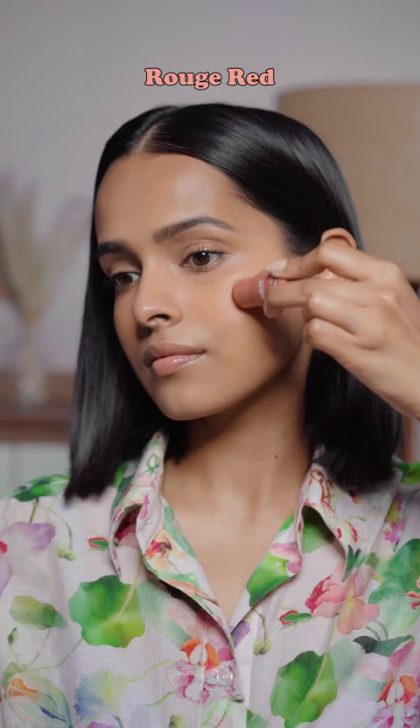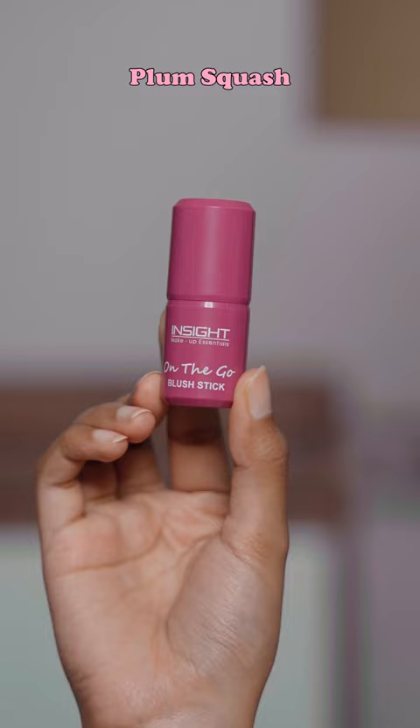If you have a medium skin tone, you can pretty much pull off all the shades. If you have a deep skin tone, plum squash, rouge red, and pink taffy are the perfect shades for you. These are so pigmented and I actually liked all the shades.